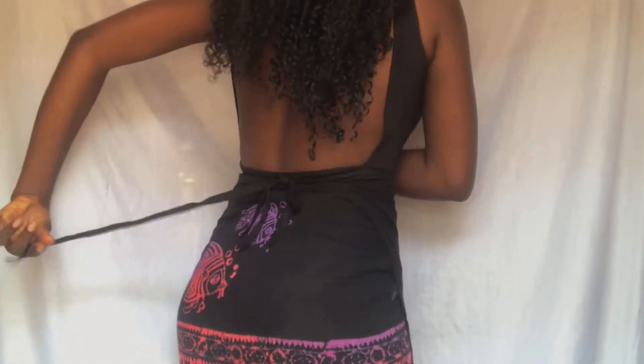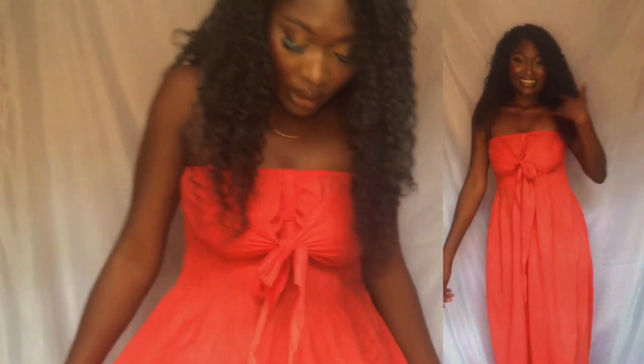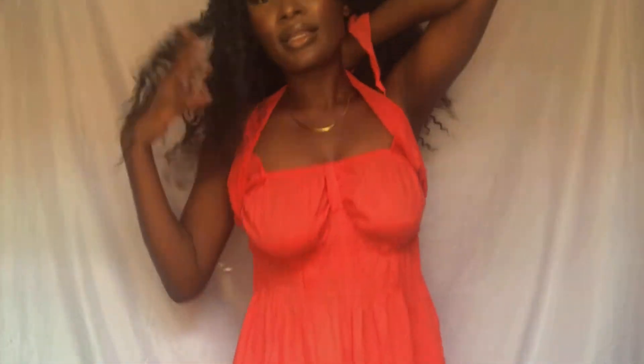So this is a jumpsuit. It's quite big on me, but that's actually the style of the jumpsuit — it's supposed to fit this way. It's more of a size 10 fit. It has a loop here so you can tie it like this to make it tighter.